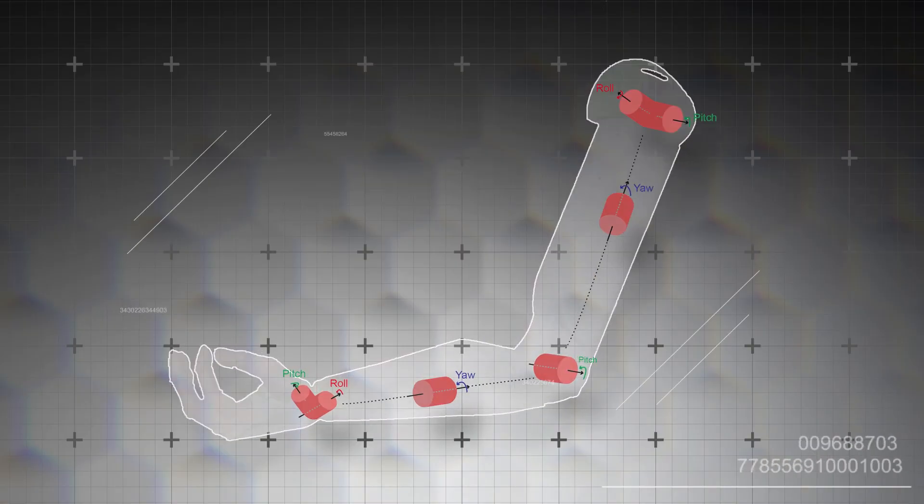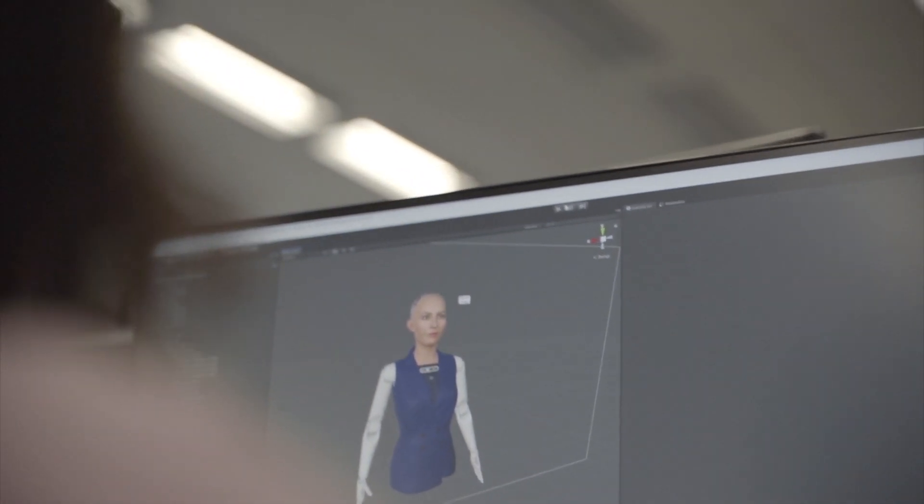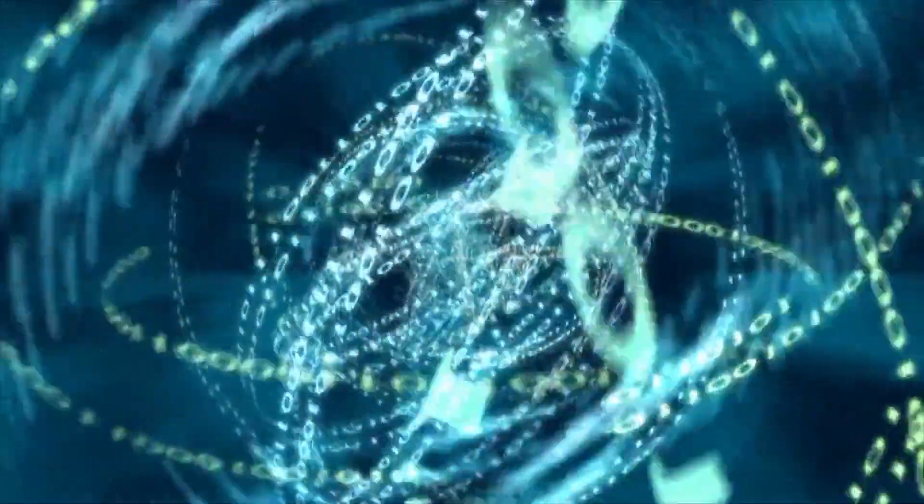There, Sophia's animation team can work with a virtual model of Sophia to recreate the desired movement. However, with the use of machine learning, this process can be sped up.